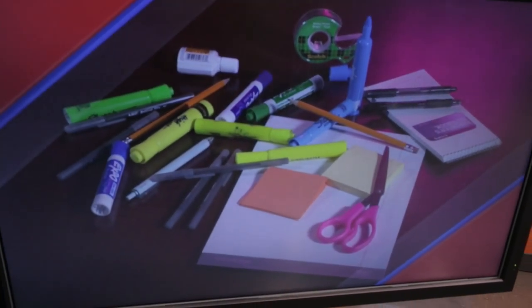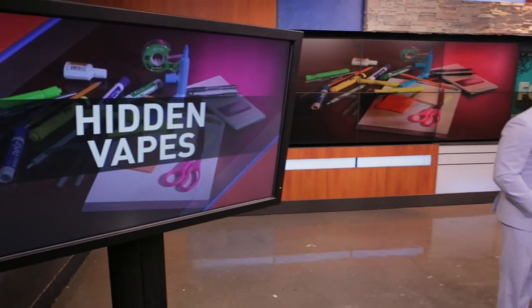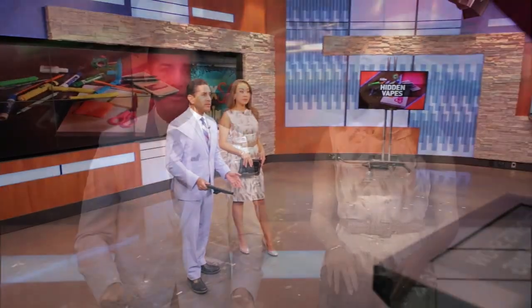A very important warning for parents tonight. Schools are seeing more students show up with vaping devices disguised as school supplies, and they look just like them too. Fox SA's Jordan Elder is investigating how students are getting their hands on these devices, and what officials say you should watch out for.